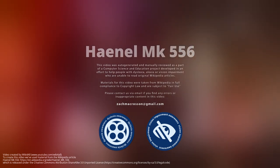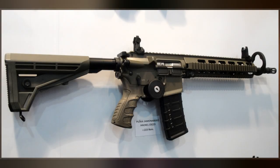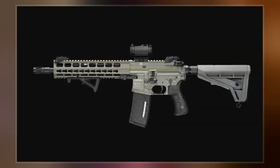The Hienel Mk-556 is a gas-operated selective fire 5.56x45mm NATO assault rifle designed by C.G. Hienel in Germany. On 14 September 2020, it was selected by the Bundeswehr as a replacement for the G-36 assault rifle.